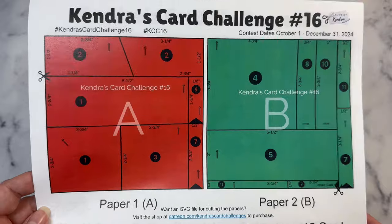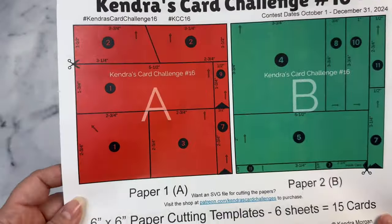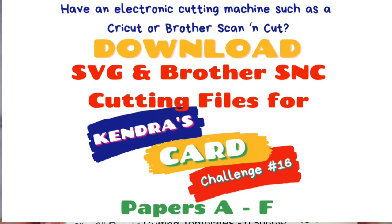If you don't like cutting the papers with a paper trimmer, or if you struggle with measurements, and you have a Cricut, Silhouette, or Brother Scan and Cut electric die cutting machine, there are SVGs and cutting files available for purchase over in my Patreon shop. There's also a video with instructions, and this month there are additional cutting files for the layers that you can use with the Brother Scan and Cut. I'll have the link directly to the post with the download also in the description box.